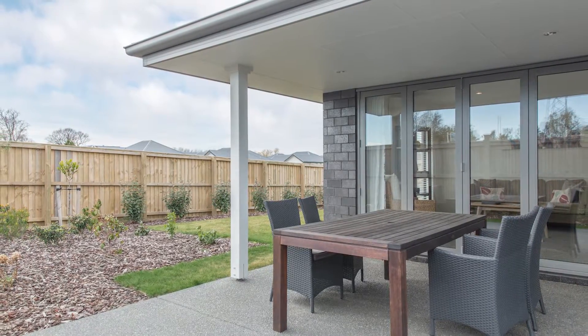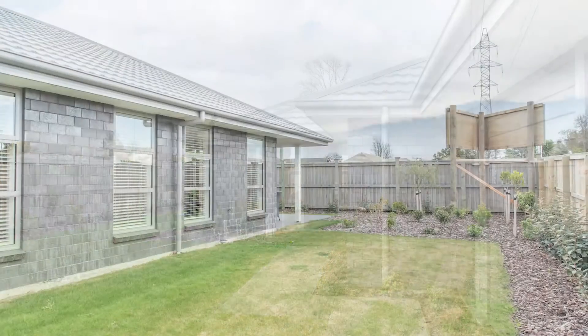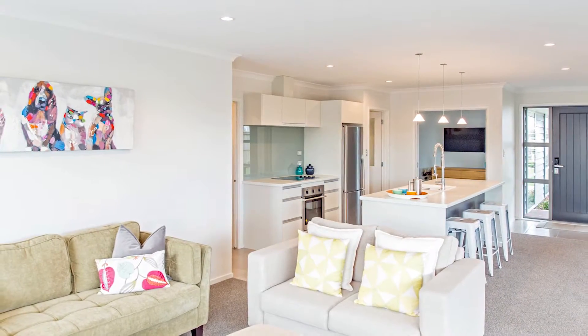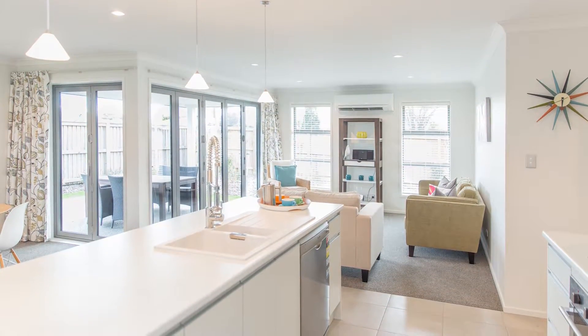From its large alfresco patio to its fully landscaped easy-care gardens, this is great low-maintenance living. It's a medium-sized home with 211 square metres of living space and a simple open plan design made for everyday ease.